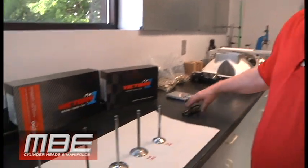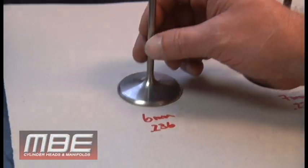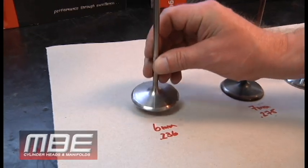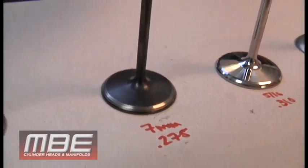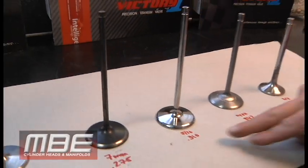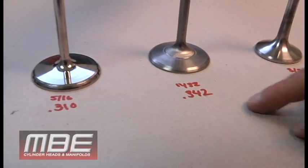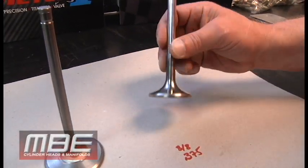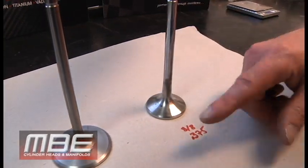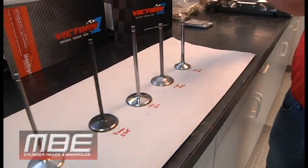You can see here what we have: the 6 millimeter which is 236 thousandths, the 7 millimeter which is 275 thousandths, 5/16ths at 310, 11/32nds at 342 thousandths, and the dreaded top fuel 3/8 exhaust stem valve at 375 thousandths.